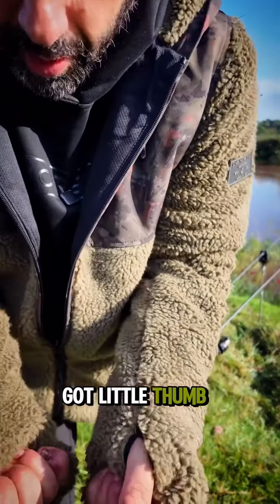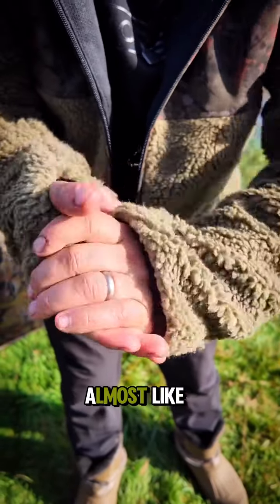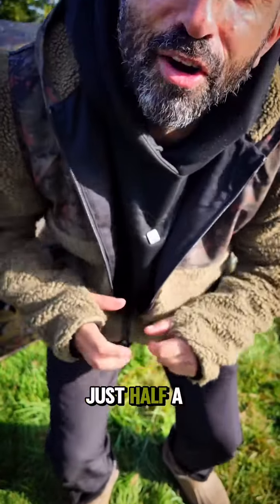Got little thumb holders here — almost like giving you half a glove. We didn't give you a full glove, just half a glove.